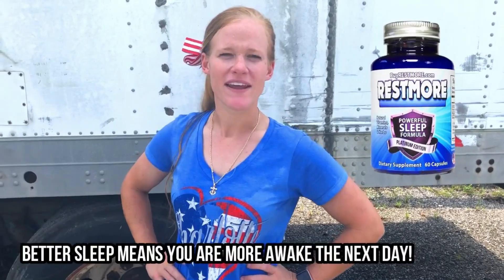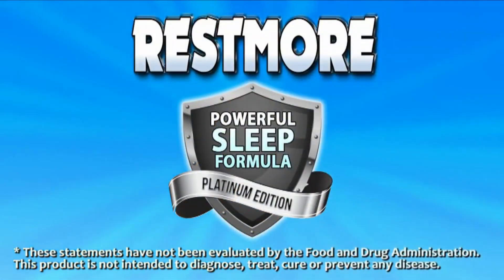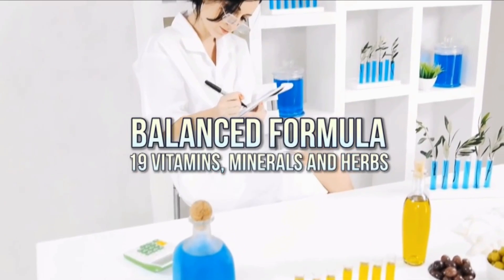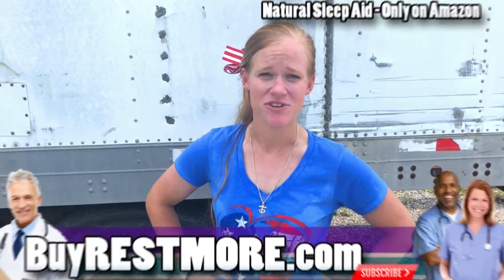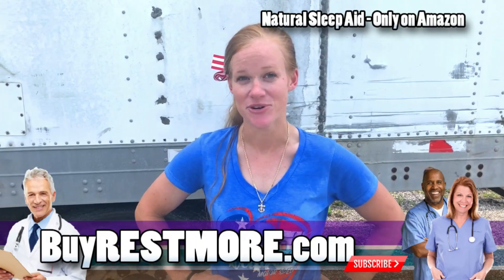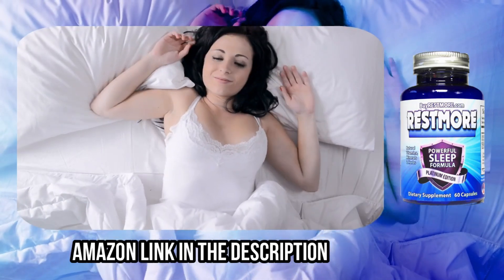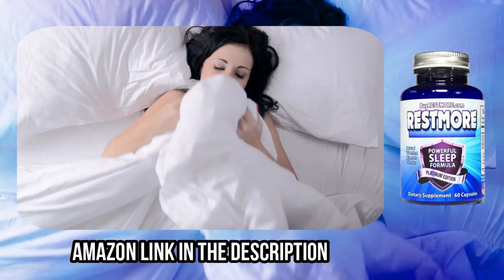I take two pills about 30 minutes before bed every night and I get a really good deep sleep. I wake up feeling rejuvenated and fresh — it's awesome. I highly recommend the product if you're looking to get a better night of sleep. Just go on Amazon, look up Rest More, and enjoy your night's sleep. There's an Amazon link in the description below.